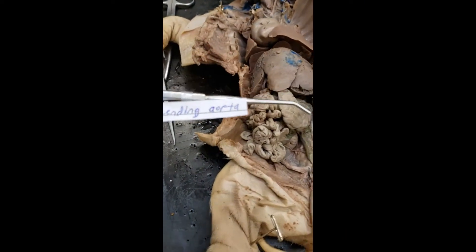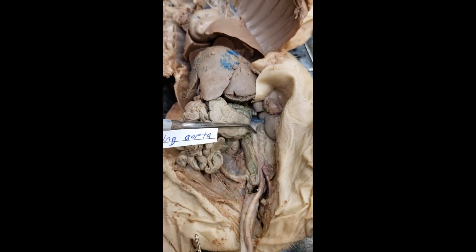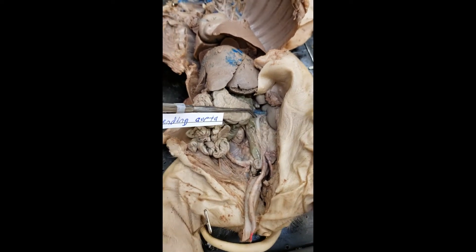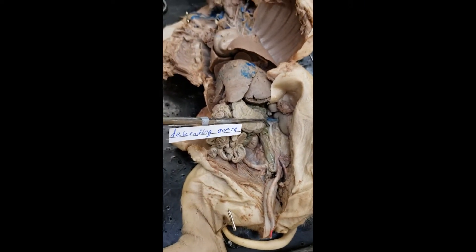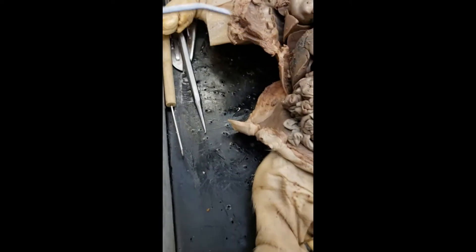Descending aorta. So what you want to do is look down below. That green tube is not it — that's the colon. You instead want to look here. This long vessel there is the descending aorta. To the left is the colon — completely different structure.